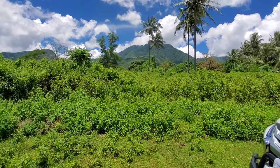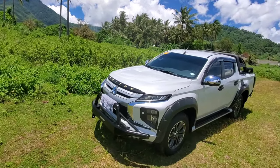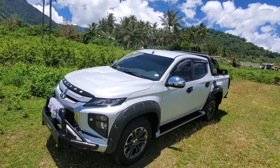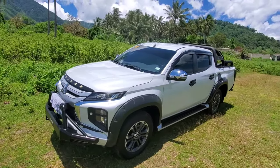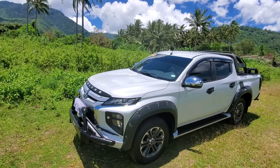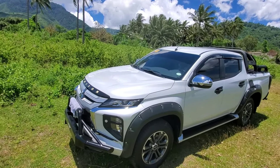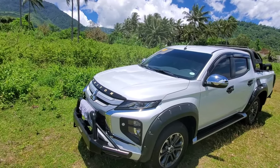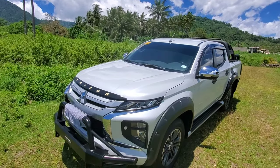Alright guys, you asked for it. So we did the NMAX yesterday, so we'll do a quick review of our truck here in the Philippines. I got a rag over the license plate, but this is a 2021 Mitsubishi Strada. They also call it a Triton — I think in other countries the model is Triton — so Strada and Triton are interchangeable.